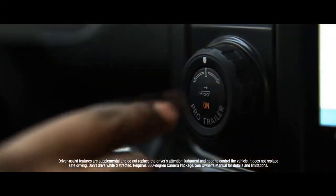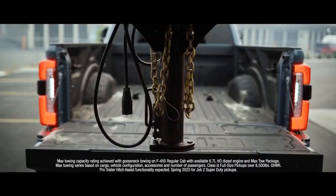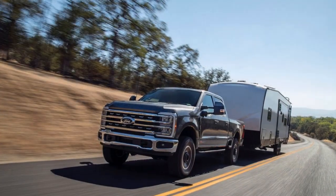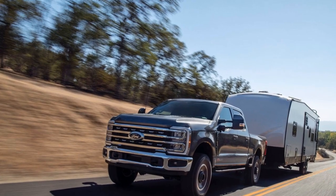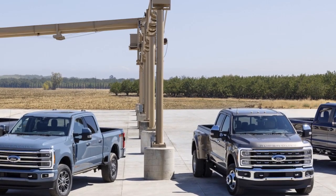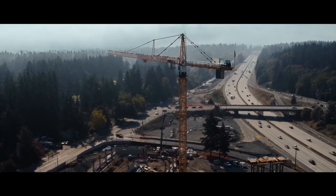Innovative Technology. The 2023 Super Duty is not just a powerhouse under the hood — it's also loaded with cutting-edge technology to enhance both safety and convenience. Ford's Co-Pilot 360 technology suite is now standard across the Super Duty lineup, offering features like adaptive cruise control, blind spot monitoring, lane-keeping assist, and automatic emergency braking, making towing and maneuvering this truck safer and more manageable.